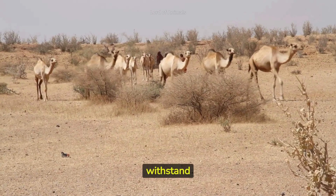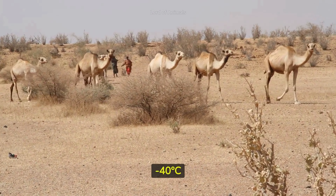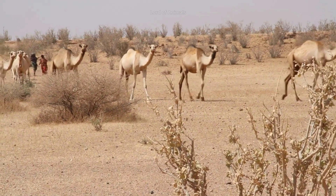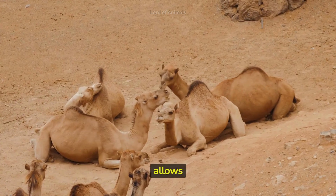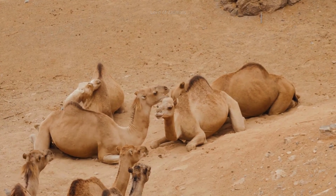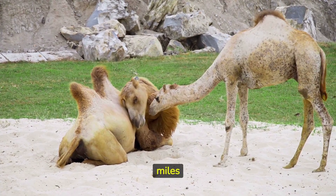Camels can withstand extreme temperature variations, from as low as minus 40 degrees Celsius at night to as high as 50 degrees Celsius during the day. Their strong immune system allows them to resist many diseases common to other animals. Camels have a keen sense of smell, helping them locate water sources from miles away.